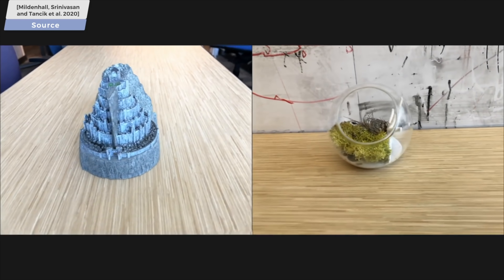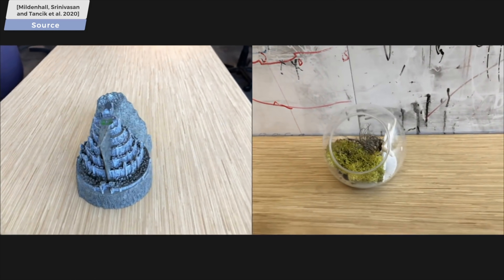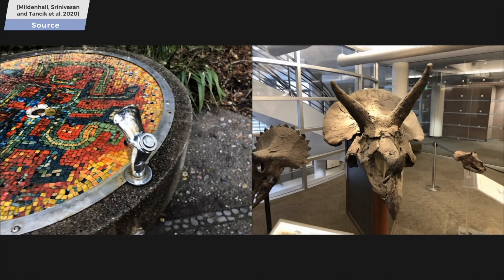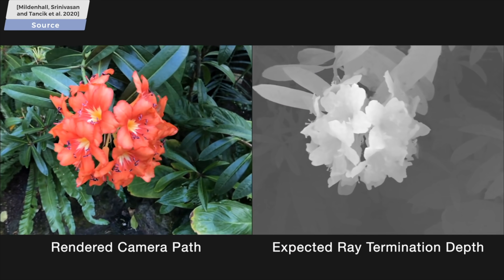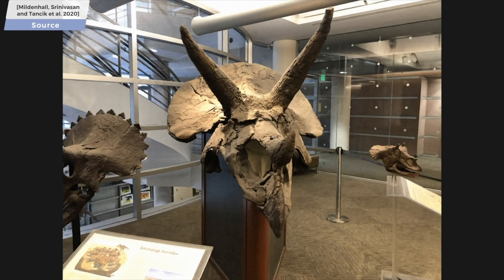And the results were just out of this world. It could deal with many kinds of matte and glossy materials, and even refractions worked quite well. It also understood depth so accurately that we could use it for augmented reality applications, where we put a new virtual object in the scene and it correctly determined whether it is in front of or behind the real objects in the scene.